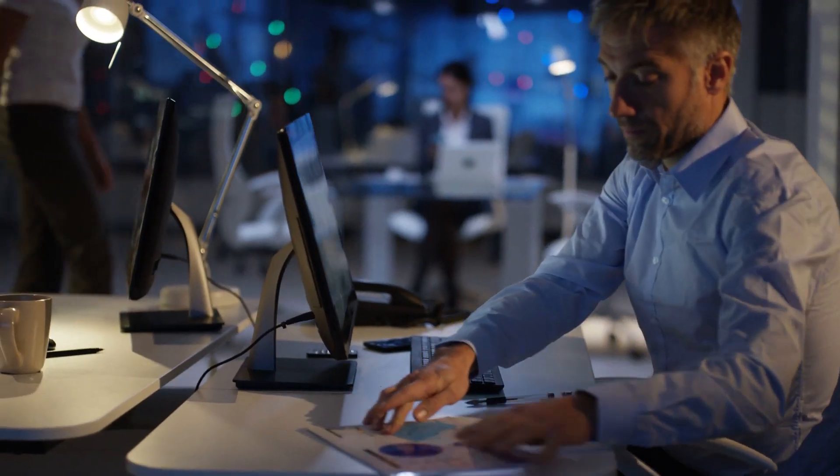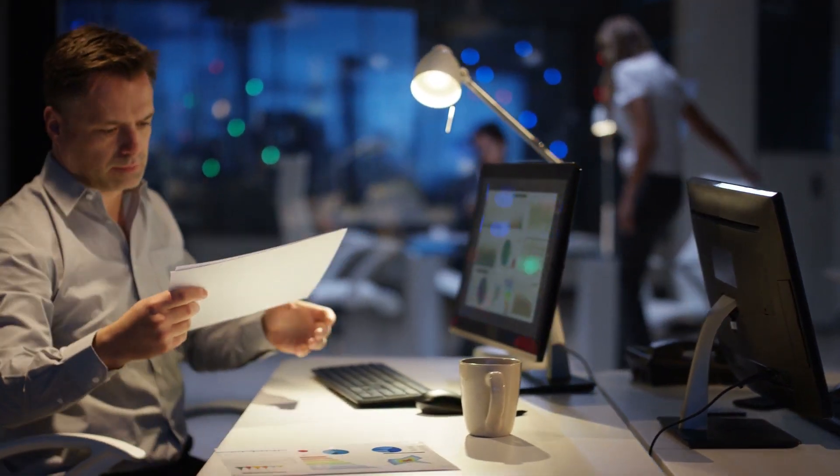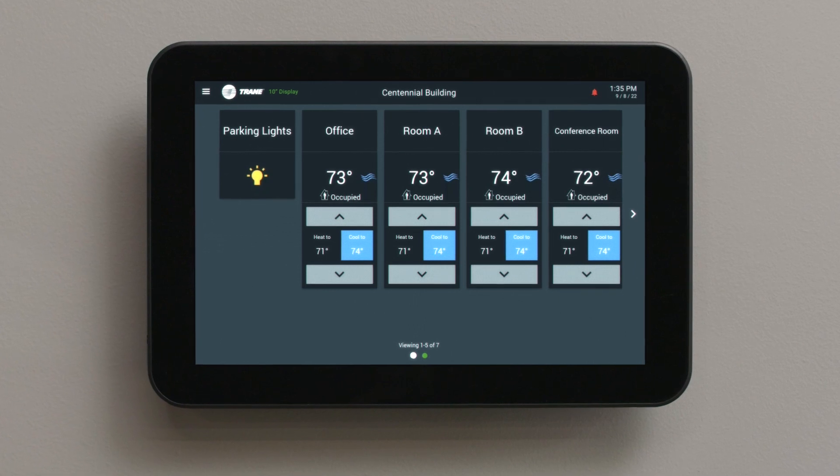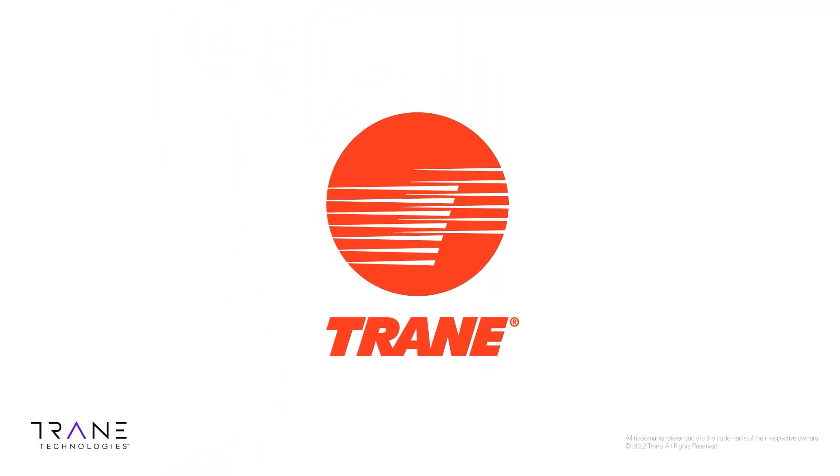With Concierge, you can offer your customers a better solution for comfort and energy efficiency without all the complication. Easy for customers, easy for you. That's Tracer Concierge from Trane. It's Trane and simple. Let's go.